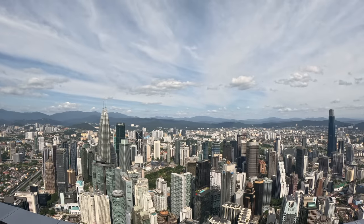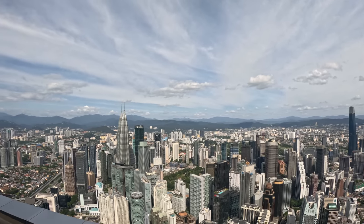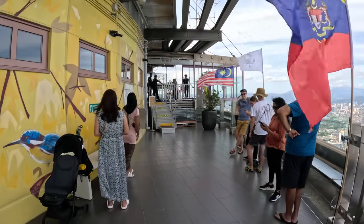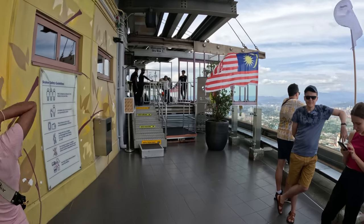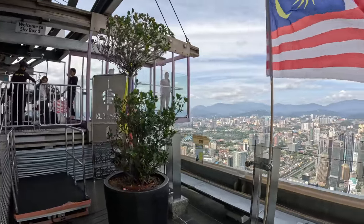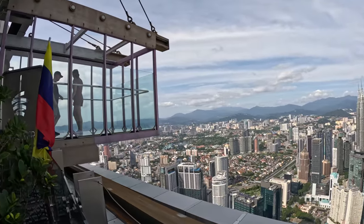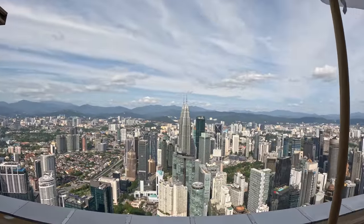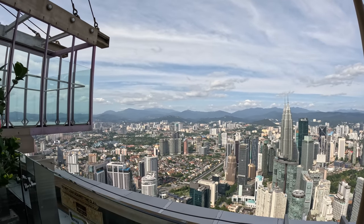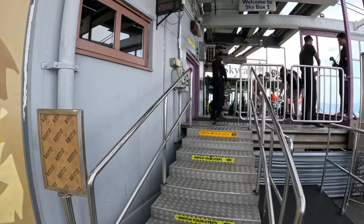It's going to run you about 300 ringgit, so it's not cheap, but I think it's well worth it. The wind isn't as bad as we go around. You're debating the queue to go to the skybox — you have to get a number to go in. There's no way I'm going to get you to go on the skybox, but I'll just walk over. Actually, hold the railings — we're going to go over.